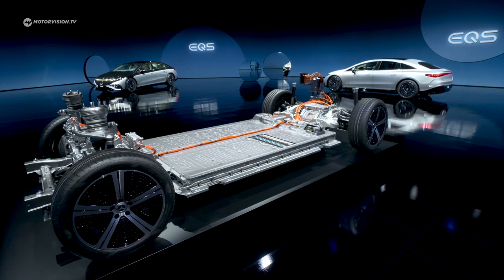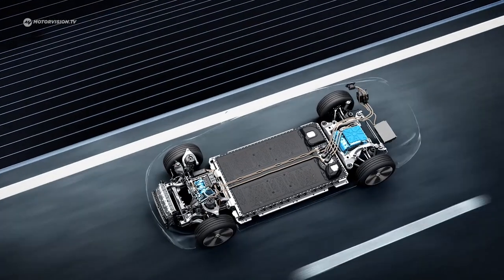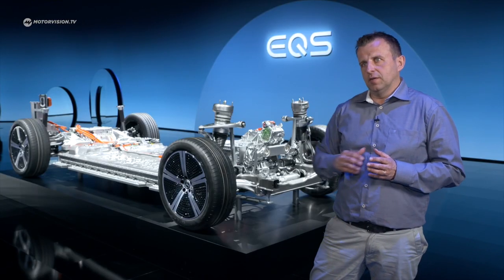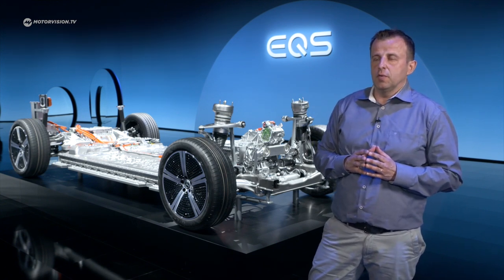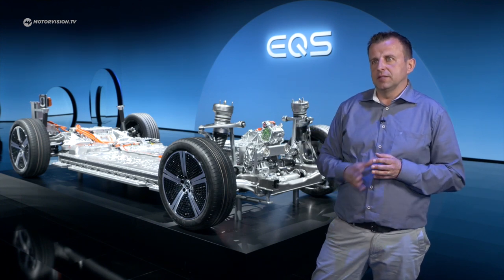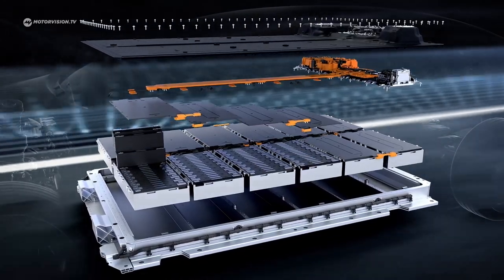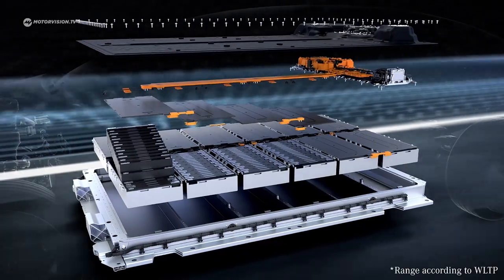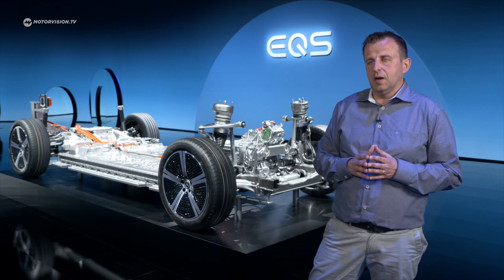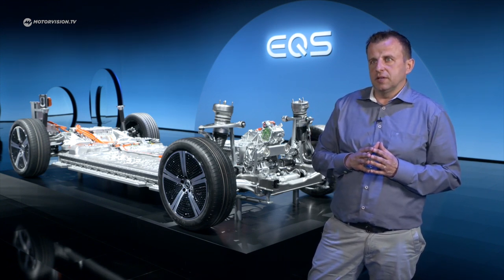Looking at the engines, we have a 4x4 configuration with a PSM engine of up to 255 kilowatts on the rear axle and up to 135 kilowatts on the front, giving an overall system power of 385 kilowatts. For the 4x2 rear-only variant, we offer 245 kilowatts. Both are PSM engines, ensuring power and efficiency in balance. The battery has a usable capacity of 107.8 kilowatt-hours, with a smaller 90 kilowatt-hour usable option also available. With the 107.8 kWh battery, the EQS can drive up to 770 kilometers in WLTP, with a consumption of around 16 kilowatt-hours per 100 kilometers.